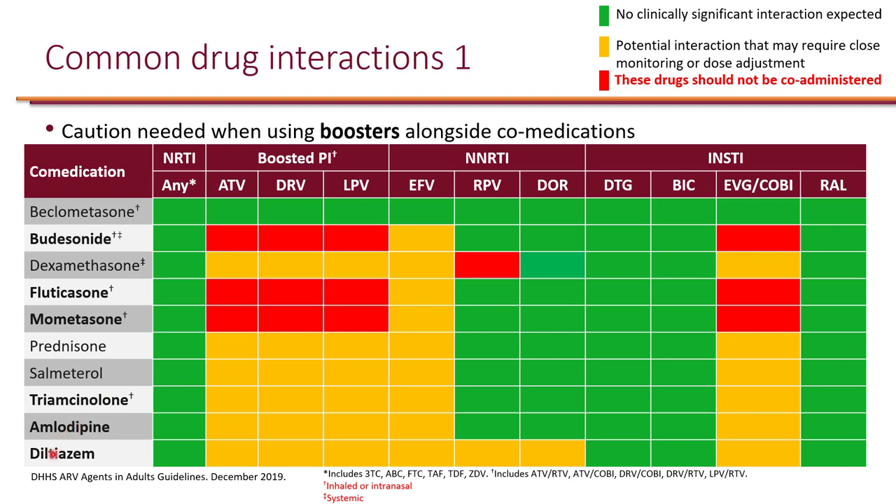When it comes to cardiovascular agents of note, amlodipine and diltiazem are two commonly used calcium channel blockers. Because they are also substrates of CYP enzymes, they do interact with boosted regimens as well as efavirenz. However, they are not contraindicated — you just have to monitor the patient's blood pressure and heart rate and make adjustments to the dose of amlodipine and diltiazem based on their blood pressure and heart rate.